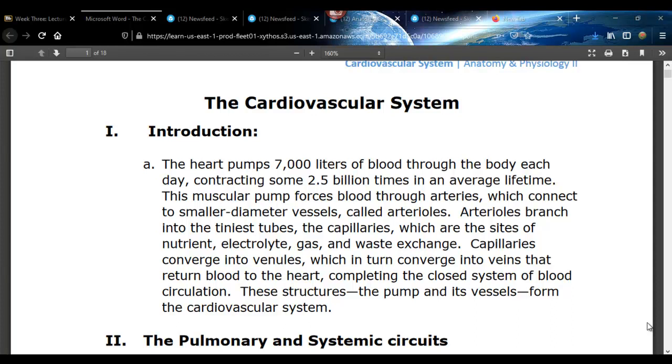Welcome to the cardiovascular system. This happens to be one of my favorite body systems. I worked in cardiac rehab for quite a while, so this kind of thing flows with me. The heart pumps about 7,000 liters of blood to the body each day. It beats about 2.5 billion times in the average lifetime. It is a muscle, which is the amazing part, and it's loaded with mitochondria.